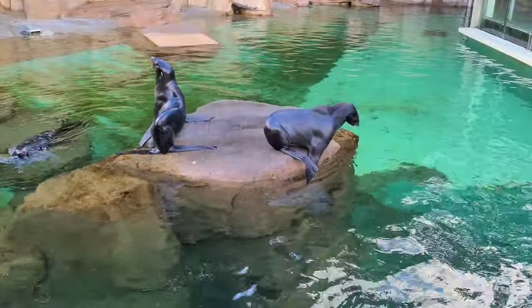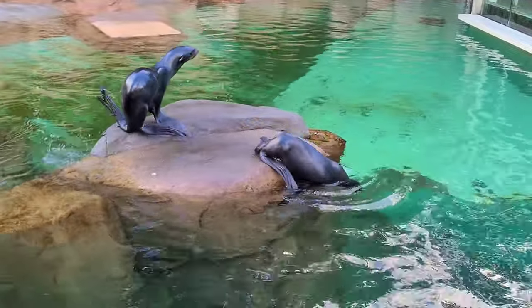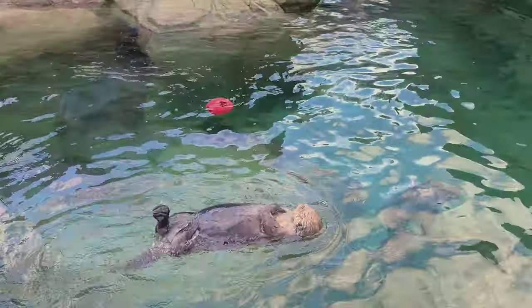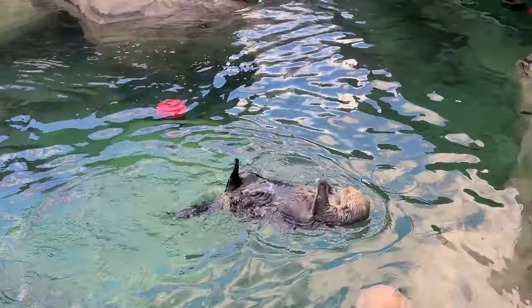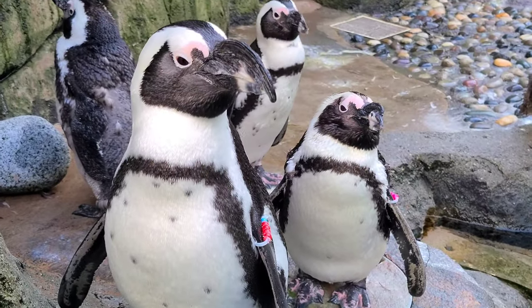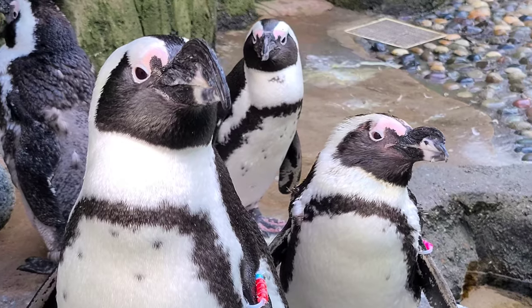The Vancouver Aquarium has a few mammals on display. These are animals that can't live in the wild because they are unable to survive without human intervention. The otters are always happy playing and these penguins are really fun to see — they are from South Africa.